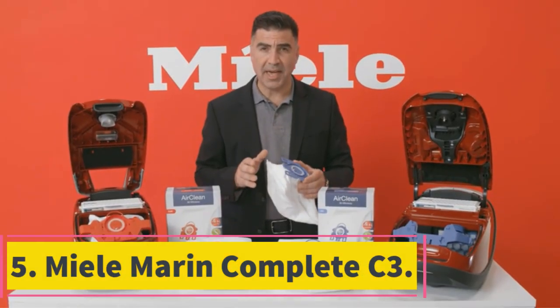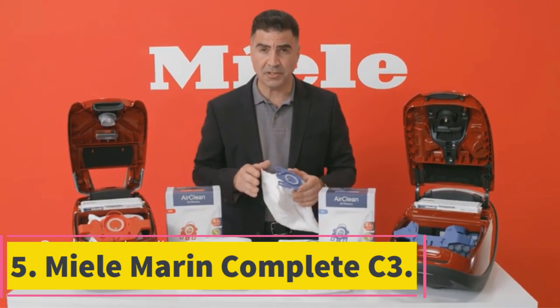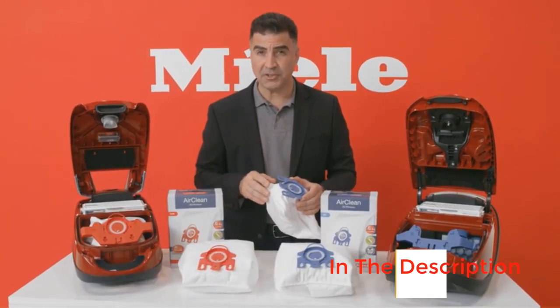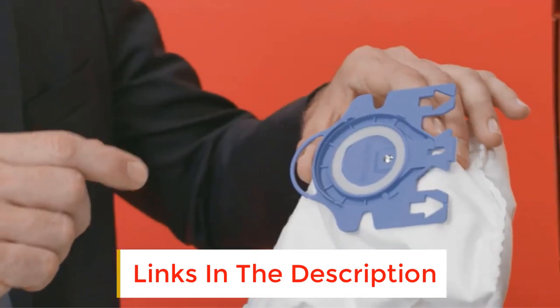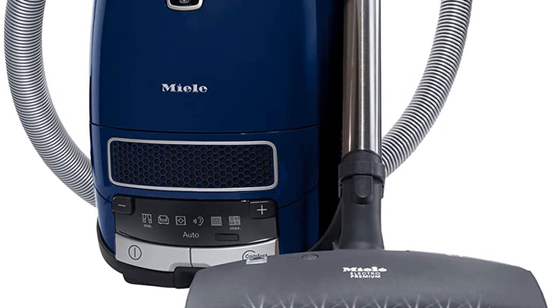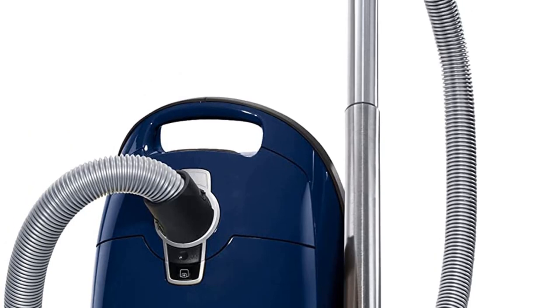Number 5: Miele Marin Complete C3. Miele is behind some of the best vacuum cleaners on the market, and its Complete C3 doesn't disappoint. With an attractive marine color, this vacuum packs a punch. It has a 1,200-watt motor with fitted suction control, allowing you to set it for a specific task. You can also choose between five different height settings, perfect for low to high carpets.